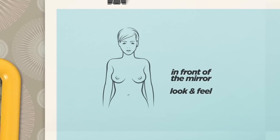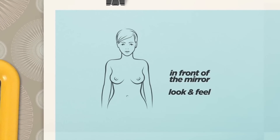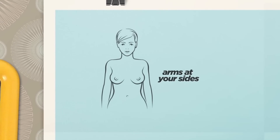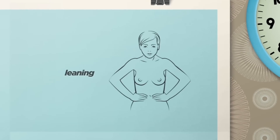Firstly, stand in front of a mirror to look and feel for noticeable changes, such as dimpling, size difference, or nipple discharge. Hold your arms in four different positions: at your sides, overhead, hands pressed on hips, and leaning forward.